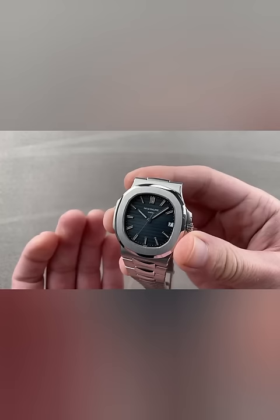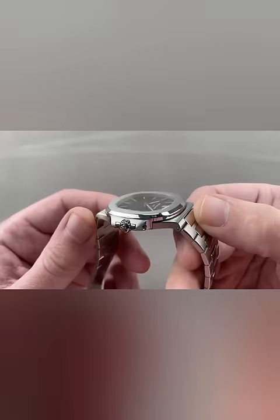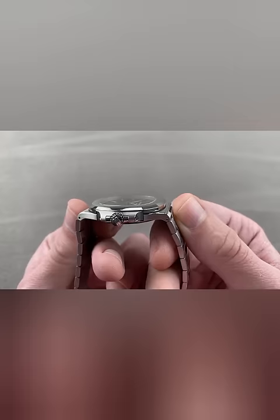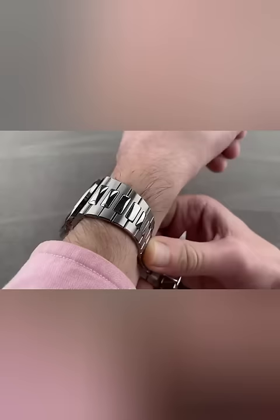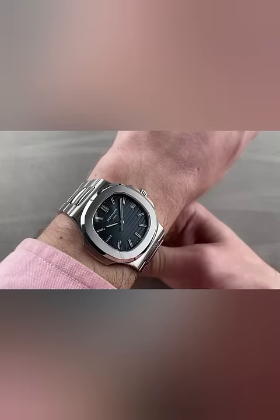The target market was represented by dynamic business managers of the new generations. The Nautilus wristwatch has become one of the most popular collections from Patek Philippe, and the REF. 5711 and 5712 models, which the company introduced in 2006 to celebrate the 30th anniversary of the collection, are among the most popular models today. The REF. 5711 has become a true icon of success and style, as it is adorned by various famous celebrities and sports stars.